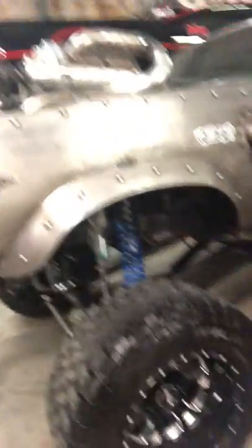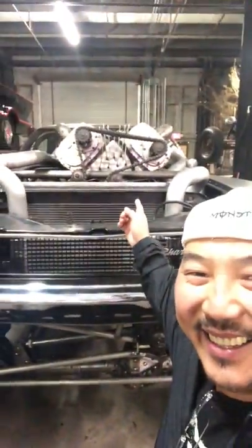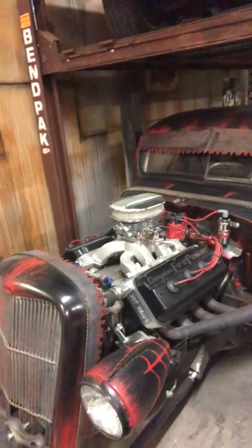Look at this Charger — it's a 4x4 Charger! Wow, look at that motor, that is crazy. Oh, this is the old-style Batmobile right here, old school. I think that's a Holley 600.